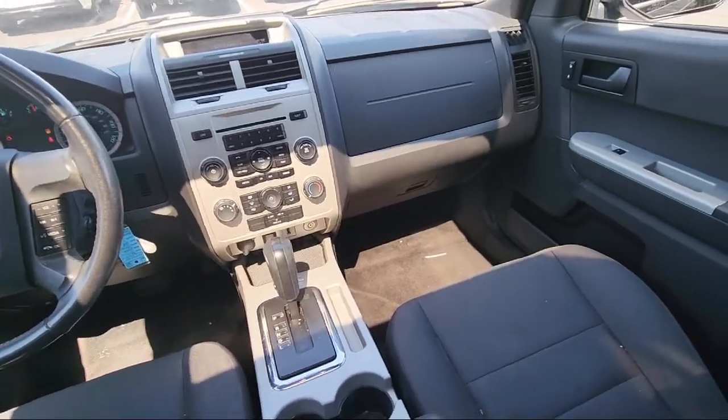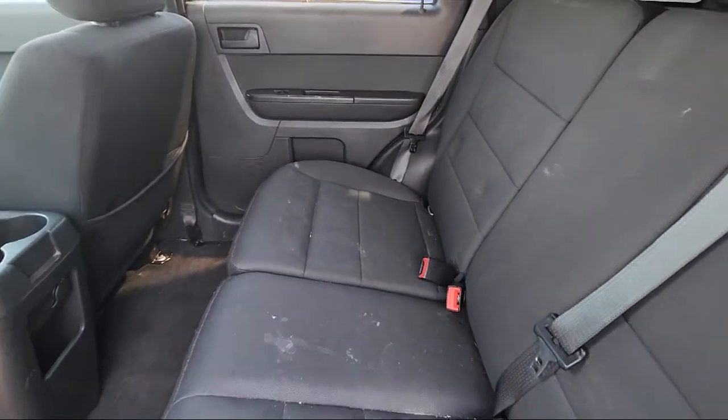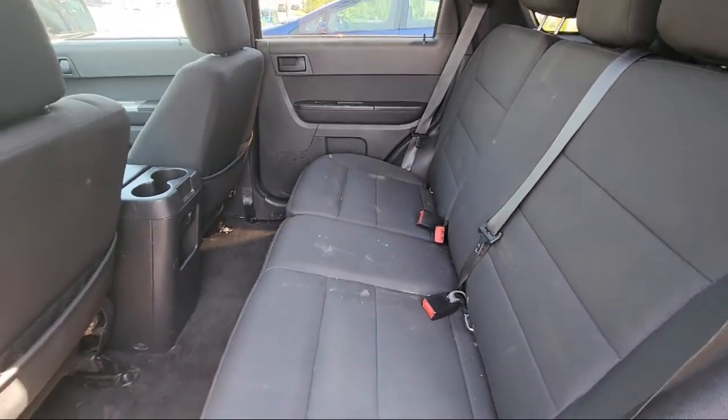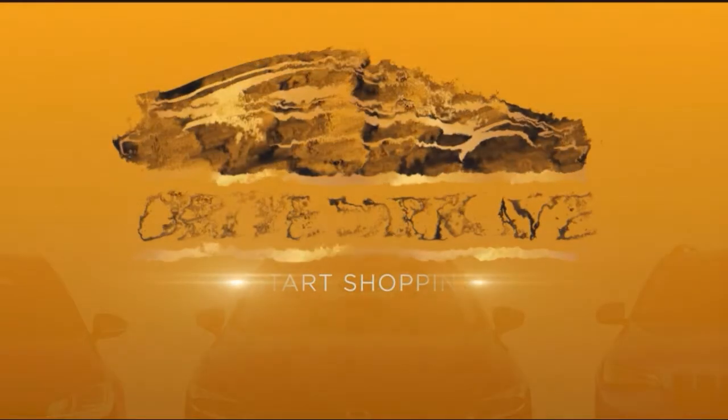Whether you want to shop 100% online using our online shopping tool or visit us at one of our three convenient locations, we make it easy. Our inventory is sourced from our free Mercedes-Benz store, so they are nice local trades that are fully serviced and backed with a national warranty.